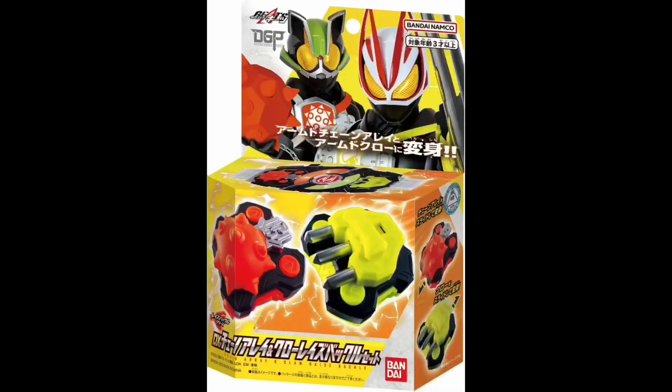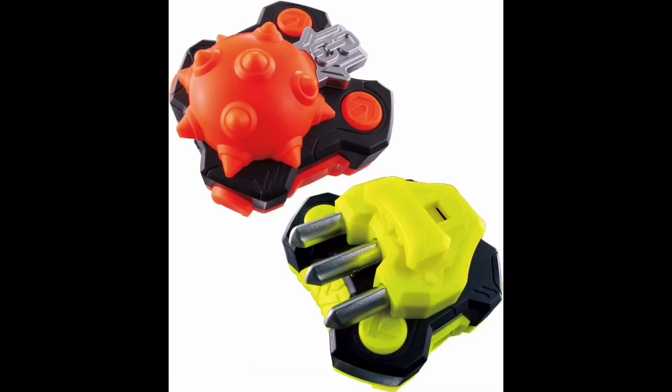Since my last video there have been a ton of new Raise Buckles shown off. First up we have the DX Chain Array and Claw Raise Buckles set. It's just another two-pack of the smaller variety of Raise Buckles. We've already seen both of these in the show. Chain Array is like a mace on a chain and Claw is a hand weapon we've seen used in the show. They look great and I'm definitely excited. These come out this weekend on October 8th so go ahead and get your pre-orders in now.